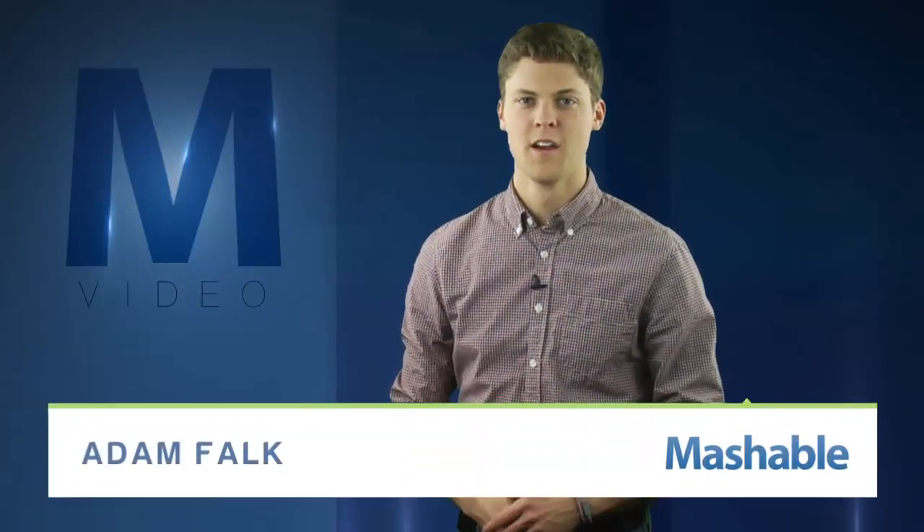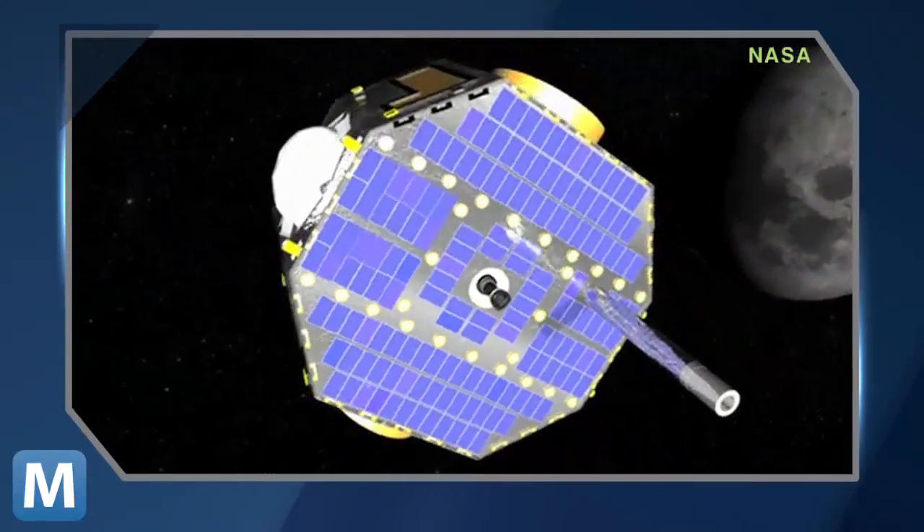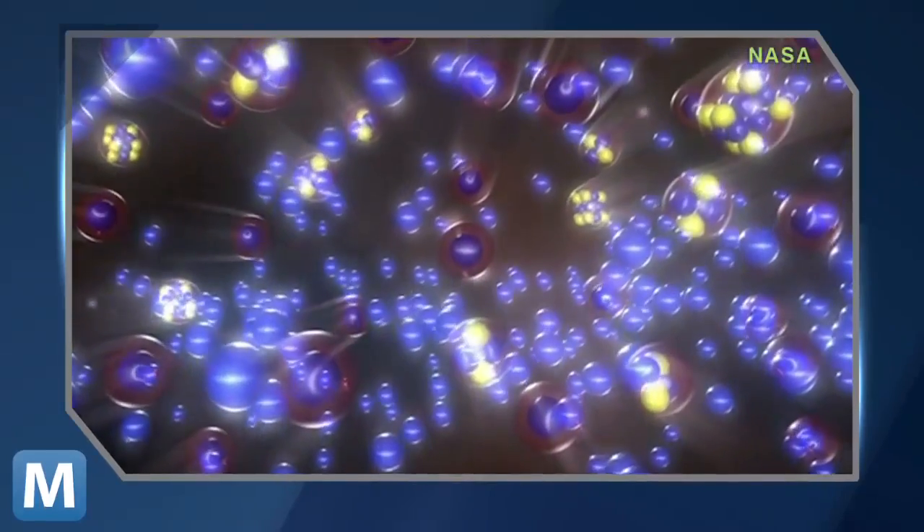For Mashable, I'm Adam Falk. For the first time, a NASA spacecraft has found alien matter from outside our solar system in it. The IBEX spacecraft, or Interstellar Boundary Explorer, studies space from its orbit about 200,000 miles above Earth.